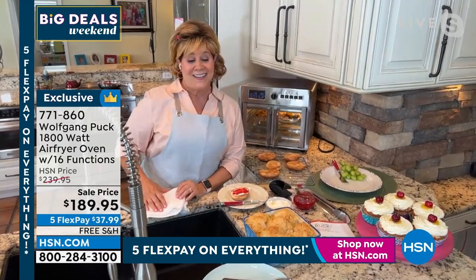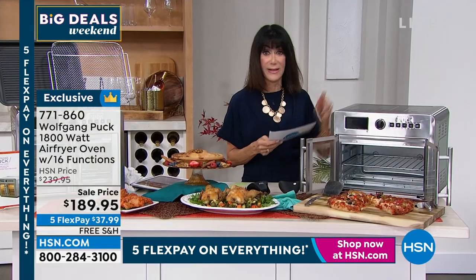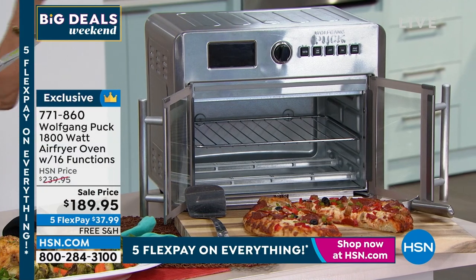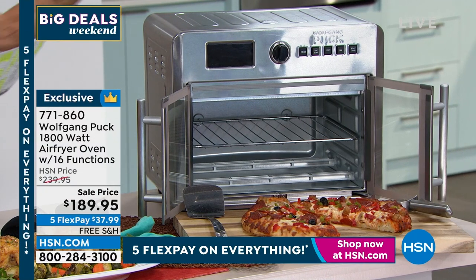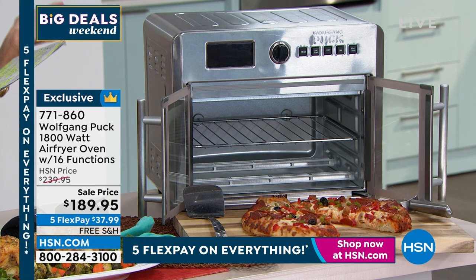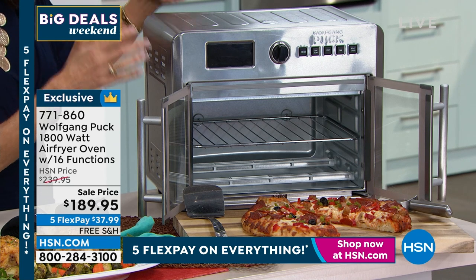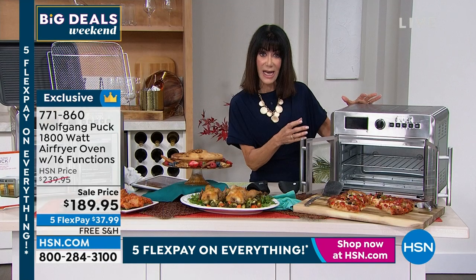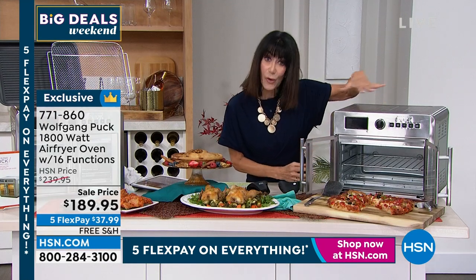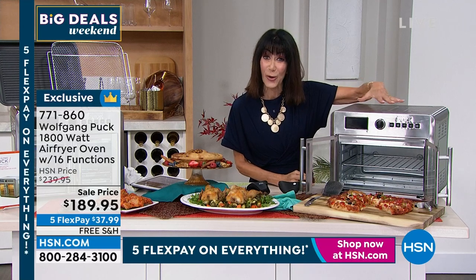Nobody makes one better than Wolfgang because it's big, it's powerful, and it has all the features that I need. Let me give everyone the measurements in case you're concerned about where to put it — it has a really great smaller footprint. It's 16 and a half inches in length, 14 and a half inches wide, and 14 inches in height. And by the way, there are six different heating elements inside of this — two on the top and four on the bottom — so that's where you get that complete air circulating cooking.